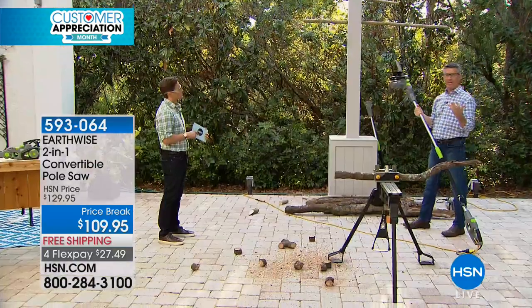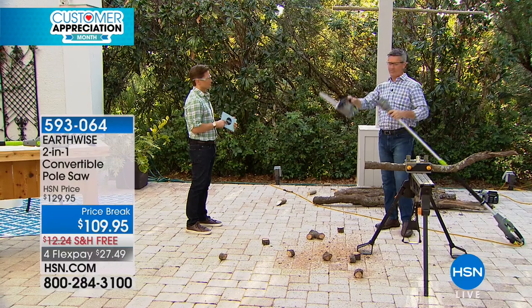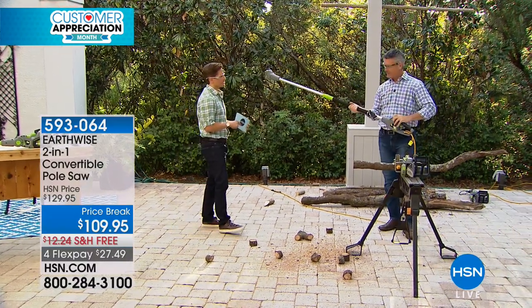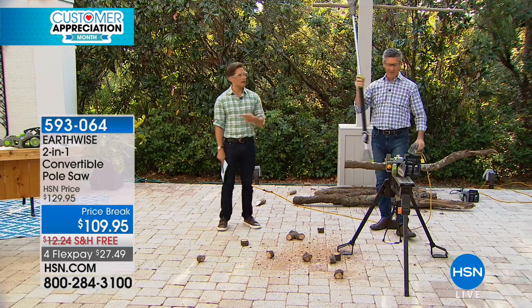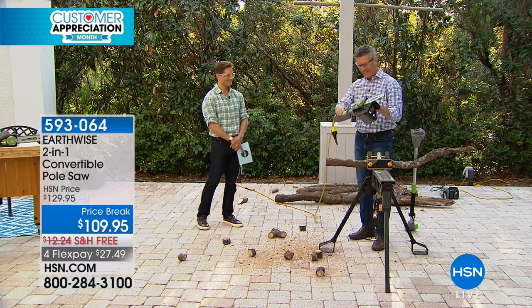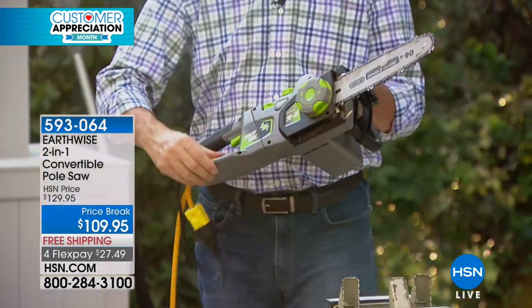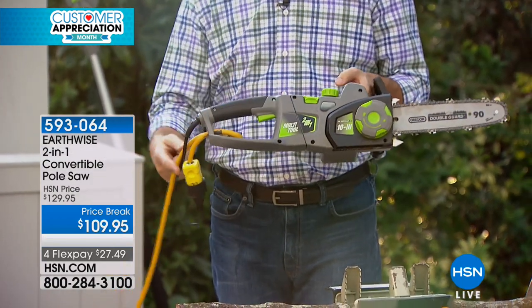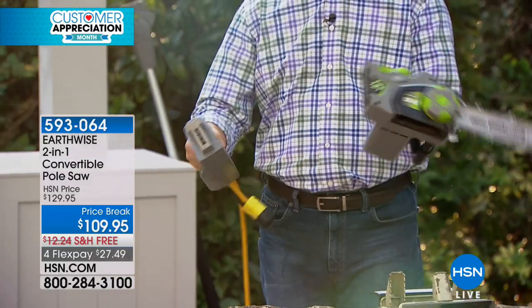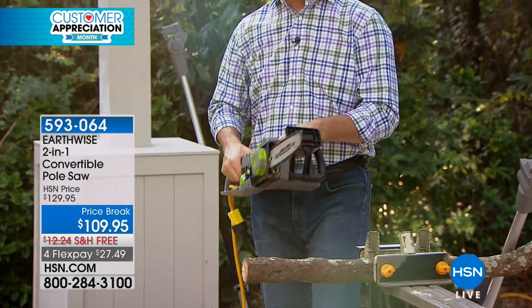Now I've cut down those limbs, but maybe they were larger limbs and I want to cut them into firewood. Here comes that whole process again — going to take about 10 seconds. Don't you need a screwdriver? Nothing — we don't need anything. We just pull that apart, snap it together, snap that in place, and there we go — we have that handheld chainsaw. The technology is amazing. You see that it's plugged in at the back, and all we're doing then is putting the pole in between.